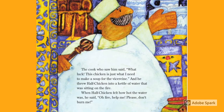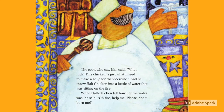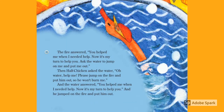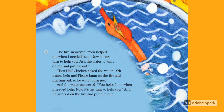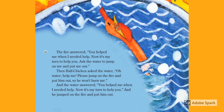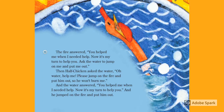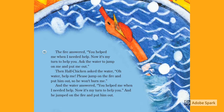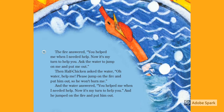When Half Chicken felt how hot the water was, he said, 'Oh, fire, help me! Please don't burn me!' The fire answered, 'You helped me when I needed help. Now it's my turn to help you. Ask the water to jump at me and put me out.' Then Half Chicken asked the water, 'Oh, water, help me! Please jump on the fire and put him out so he won't burn me.' And the water answered, 'You helped me when I needed help. Now it's my turn to help you.' And he jumped on the fire and put him out.